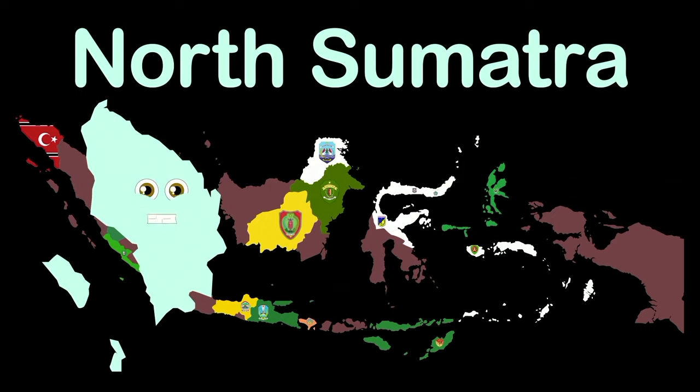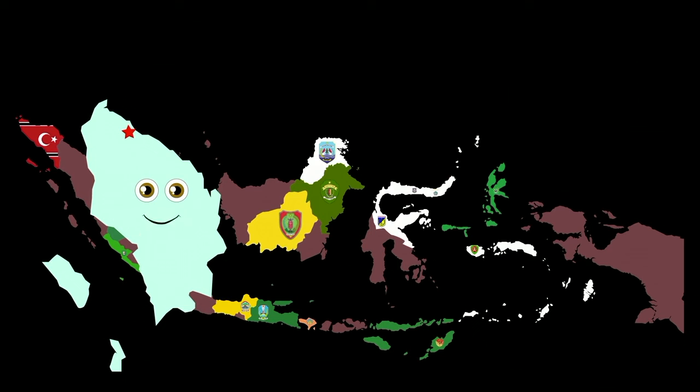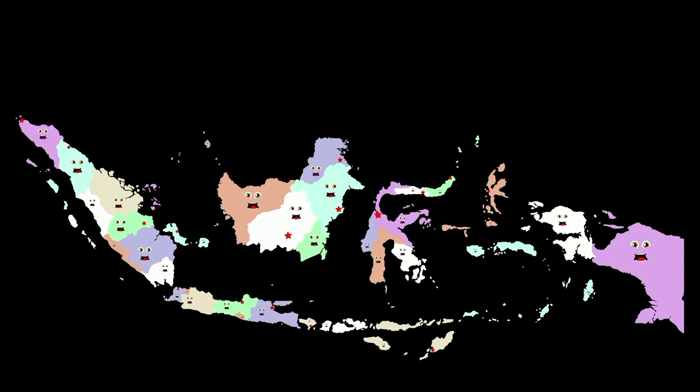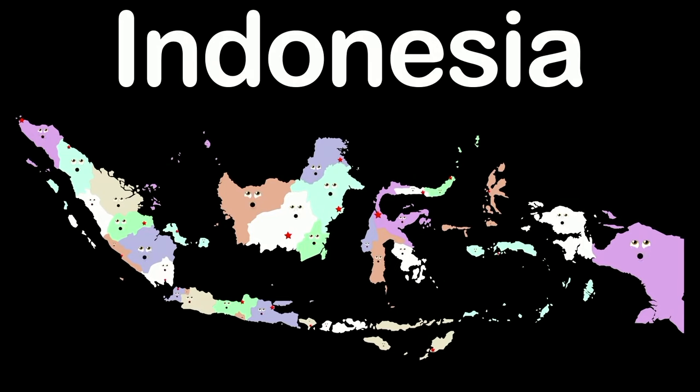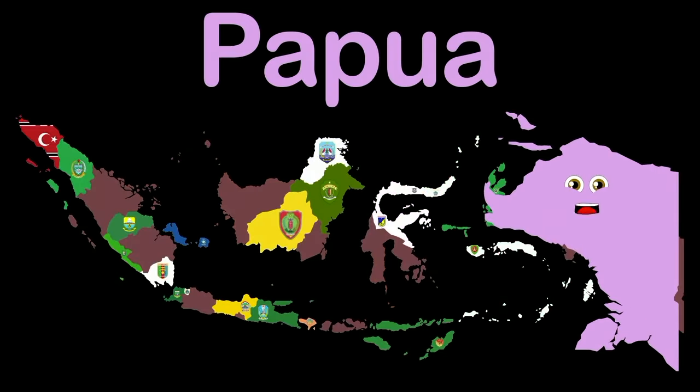I am North Sumatra, on Sumatra Island — capital Medan. The special region of Papua in western New Guinea — capital Jayapura City. I am Riau — capital Pekanbaru. I'm the Riau Islands — capital Tanjungpinang.